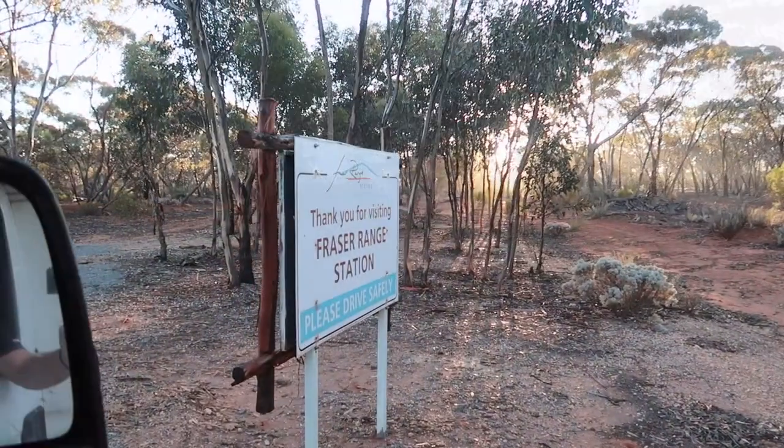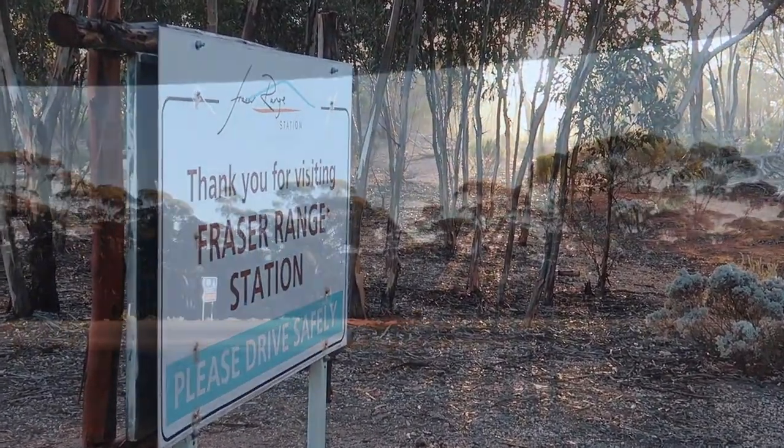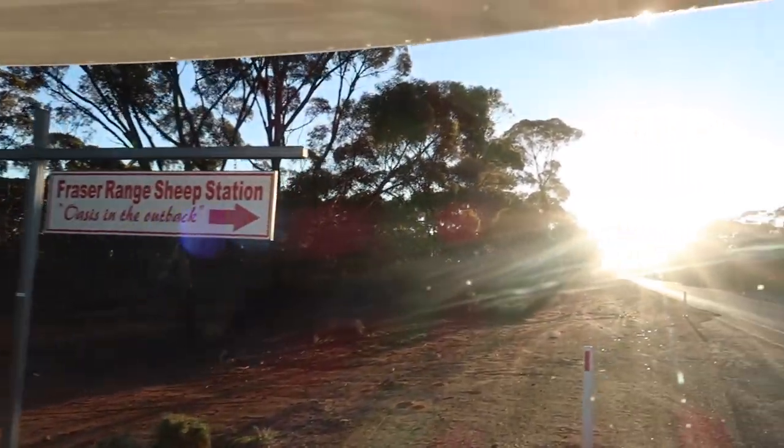That was a beautiful stay at Fraser Range Station. Great place to stop to wash the road off you, and sit around that gorgeous fire and chat to other travellers.